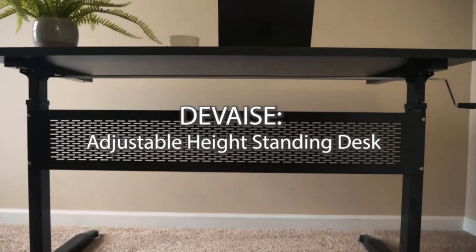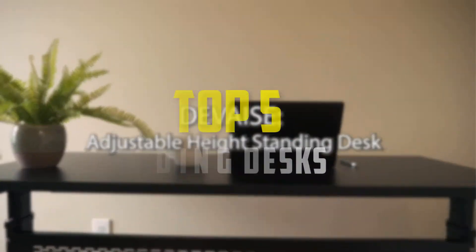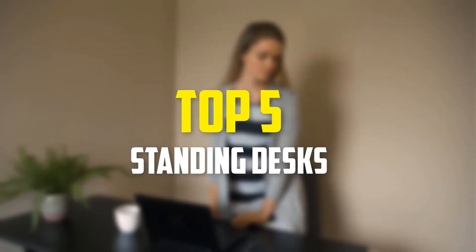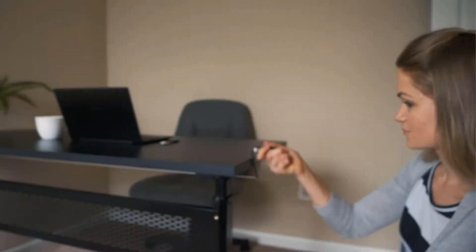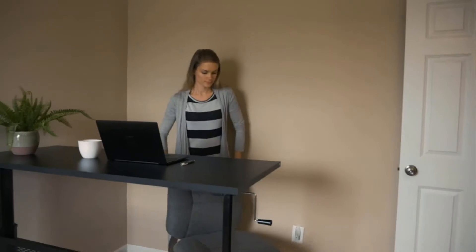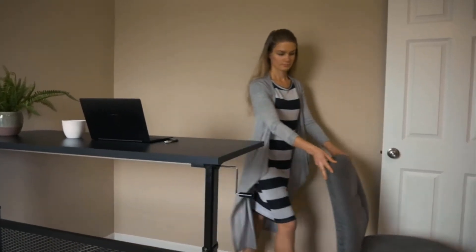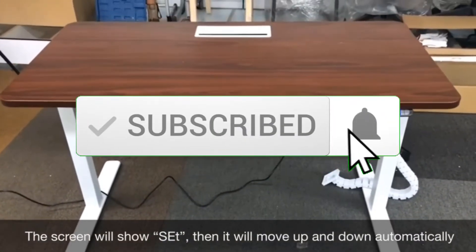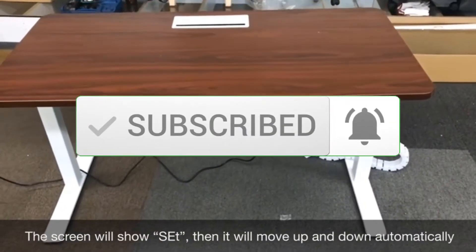Hey guys, in this video we're going to be checking out the top 5 best standing desks available on the market for their true quality. I made this list based on my personal opinion and hours of research, and have listed them based on popularity, quality, price, durability, user opinions, and more. If you want to see more information and the updated price, you can check out the description below. Also make sure to subscribe for more reviews.